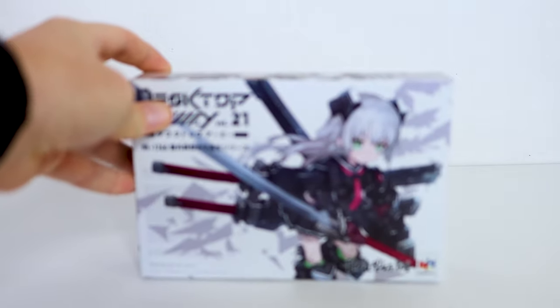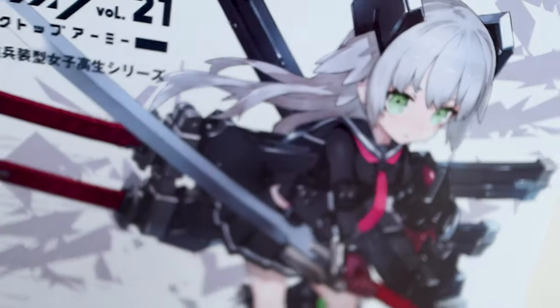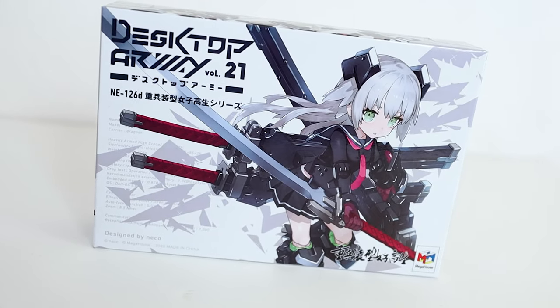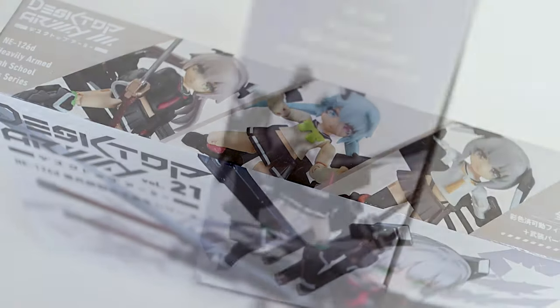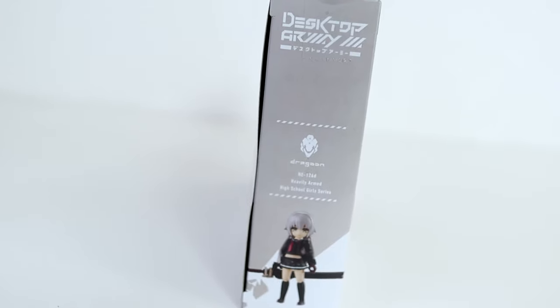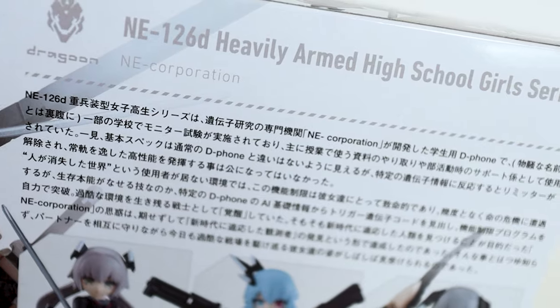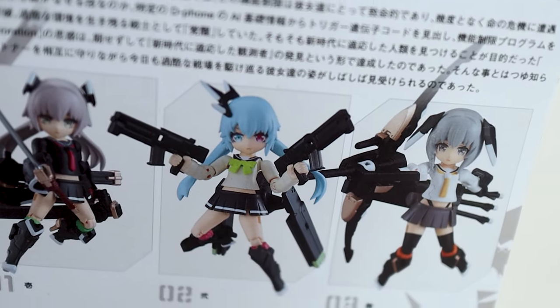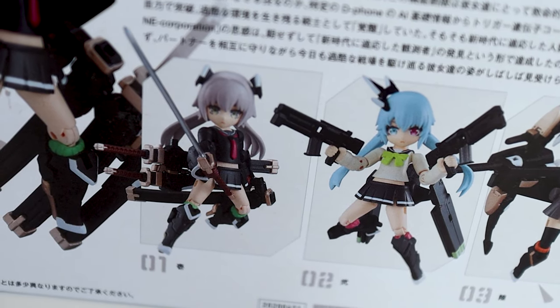So today I figure we do two birds with one stone. Desktop Army Volume 21 is of the Heavily Armed High School series. I rather like these, and I've always been tempted to buy the Figma but never quite did. The concept is just that this one artist draws all these cute high school girls with tons of crazy weaponry. In this series of Desktop Army, there are three varieties of girls that you can receive from this line. Now these are from Mega House, and the last poseable I got from Mega House was pretty bad. But still, I have high hopes for these.